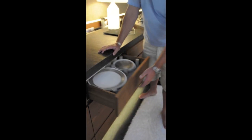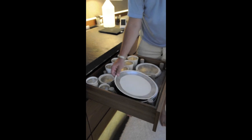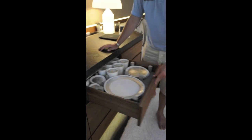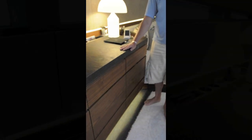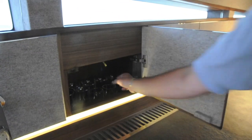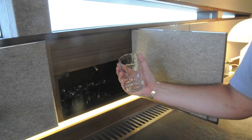Inside these soft-clothed drawers there's completely bespoke crockery, completely one-off, made for the Hedonist. Similarly, bespoke blown glassware inside the cabinets as well.